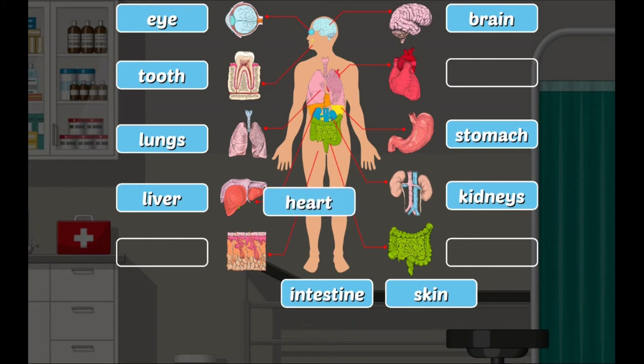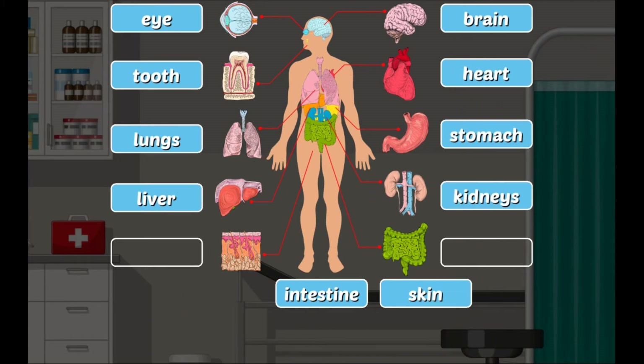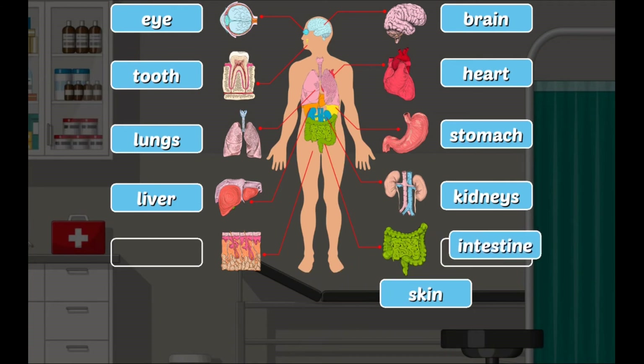Heart: it is the hard-working organ of the body. It pumps blood throughout the body. The small intestine's main purpose is to digest food, and it also produces various substances that carry messages to other parts of the body.